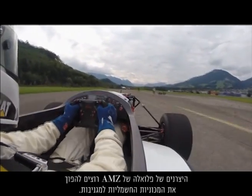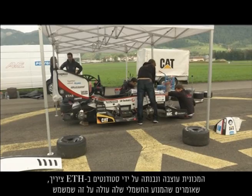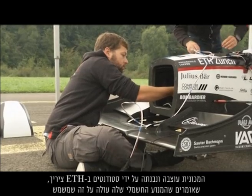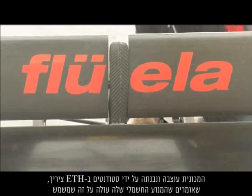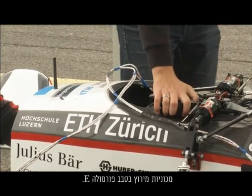The makers of AMZ's Fluella want to make electric cars cool. It was designed and built by students at ETH Zurich, who say its electric motor is superior to those used in professional Formula E racing.